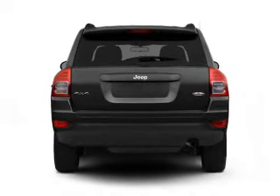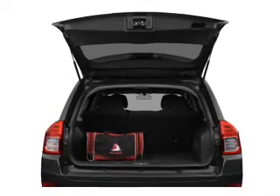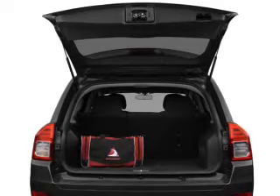Premium wheels give a more luxurious look. The anti-lock braking system will help deliver you safely to your destination. Indulge in the comfort of heated seats. The sunroof lets fresh air in.